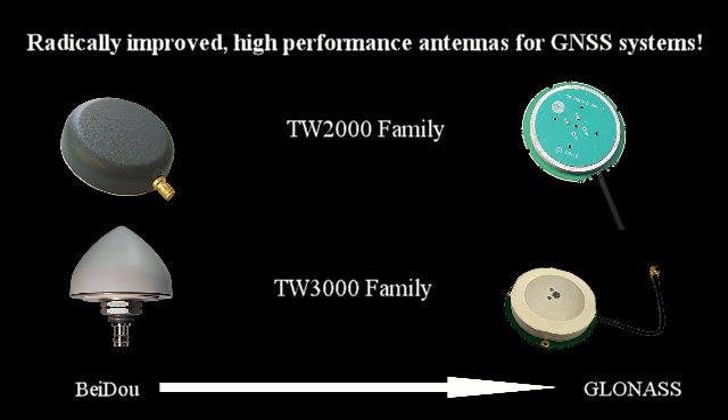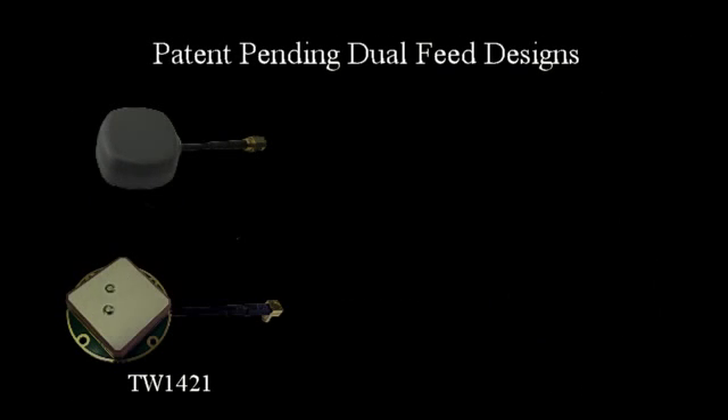So where traditionally the price or the size restricted the selection of dual feed antennas, Talisman antennas fill the void. Talisman has the antennas for a changing world.